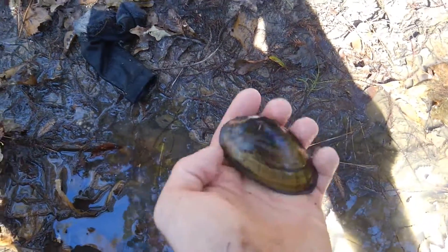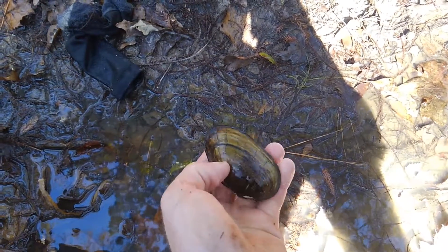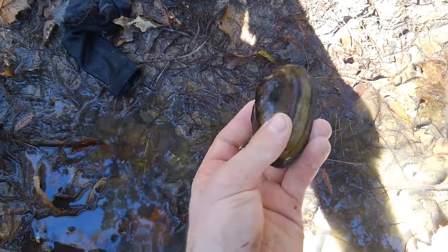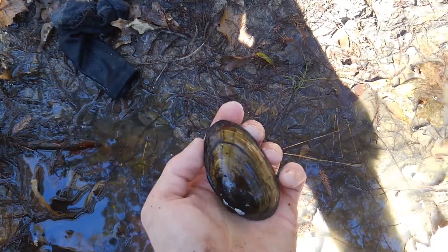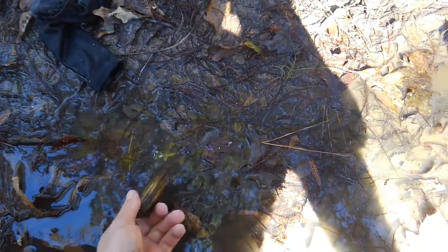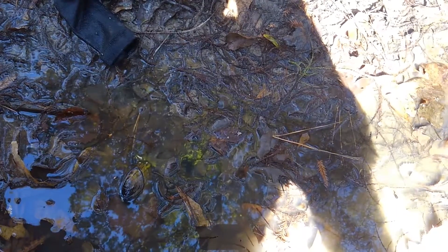I found two more of these earlier and I wasn't planning on making a video so I just let them go — I wish I hadn't done that. They were real pretty, a little bit smaller than this one. I got to put these back because I'm not sure if they're threatened or anything, so I better put all of them back.